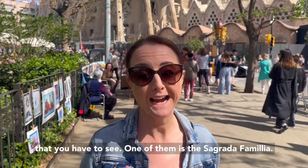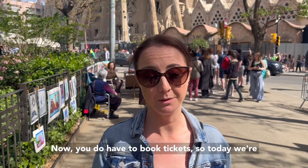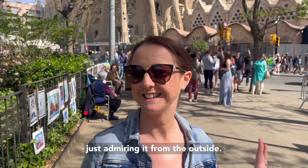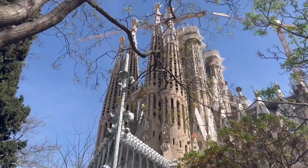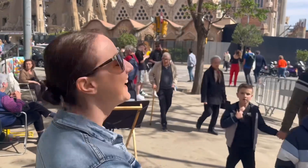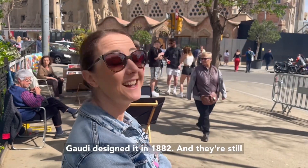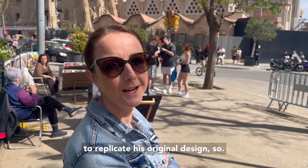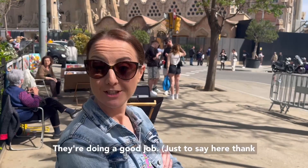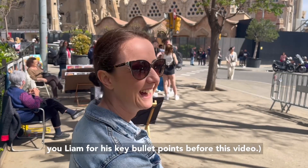When you come to Barcelona, there's a few sites that you have to see. One of them is Sagrada Família. Now, you do have to book tickets, so today we're just admiring it from the outside. Gaudí designed it in 1882, and they're still building it now. They're trying to replicate his original design, so they're doing a good job. Can we just say here, thank you Liam, for his key bullet points before this video.